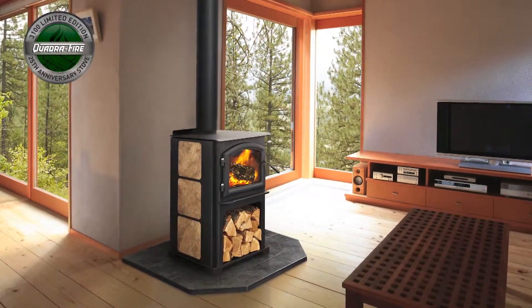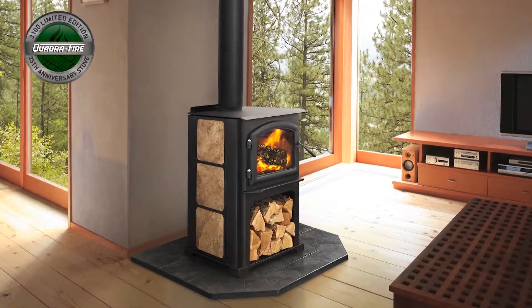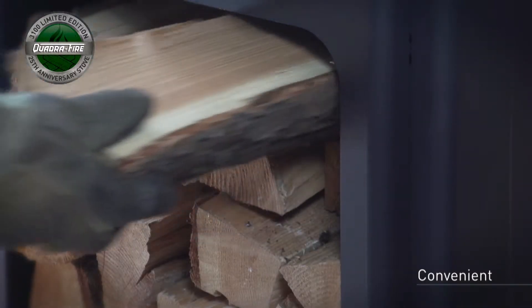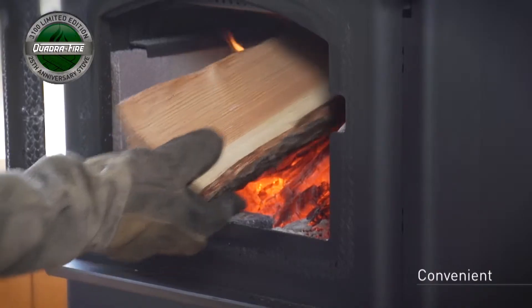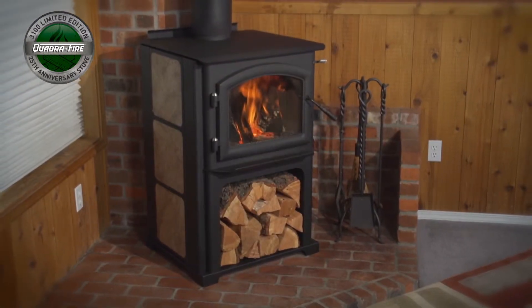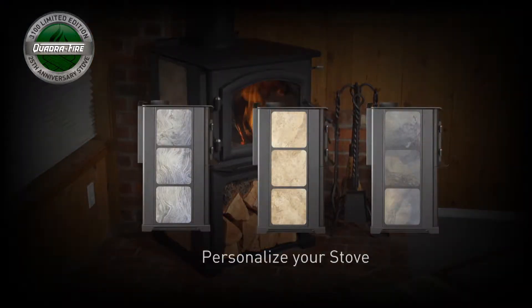Aside from its proven performance, the 3100 has added a new updated look. An integrated space-saving wood storage area offers ultimate convenience and holds about one day's worth of wood. Personalize your stove by adding six 12 by 12 ceramic tiles, which can easily be changed at any time to match your decor.